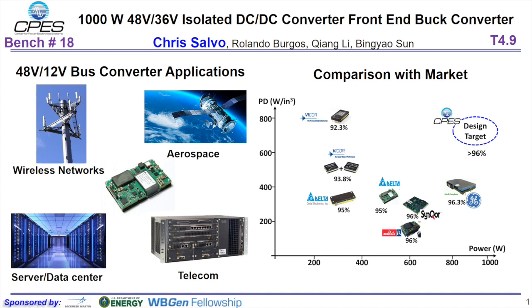Our goal is to achieve 1 kilowatt output power with at least 96% efficiency while achieving over 550 watts per cubic inch in power density.